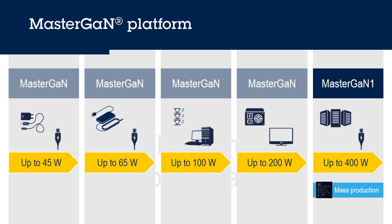The MasterGAN platform uses the same GQFN 9x9 package, letting engineers scale successful designs with minimal hardware changes.